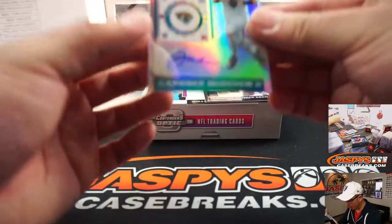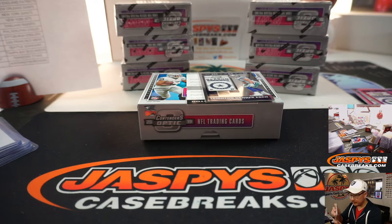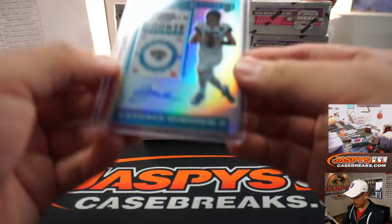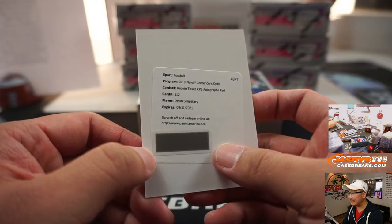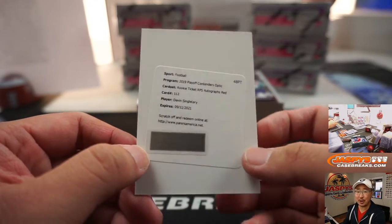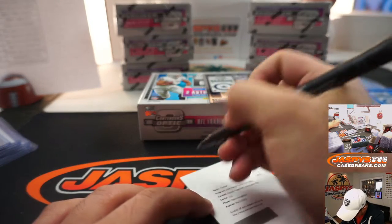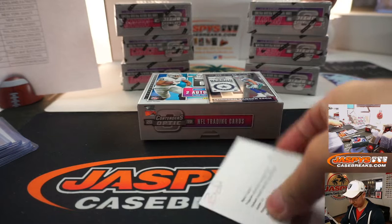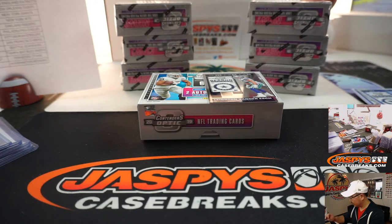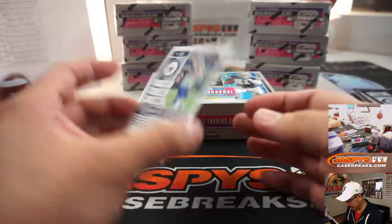Autograph and then redemption. We got Gardner Minshew, rookie ticket autograph, that is for EA and the Jaguars. Great mustache on him. The next redemption is Devin Singletary, rookie ticket RPS autographs red, that'll be for the Buffalo Bills — Jeff Mason with the Bills. And a free 55-point top loader. And a strong finish to the season, Devin Singletary. We got Leighton Van Der Esch.